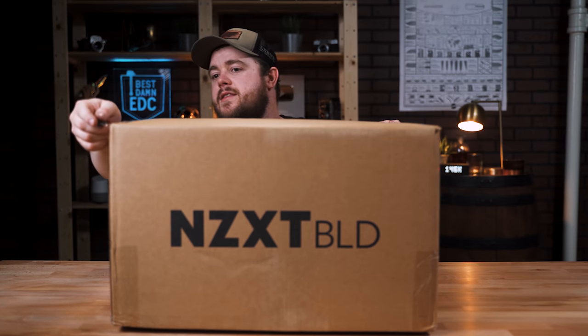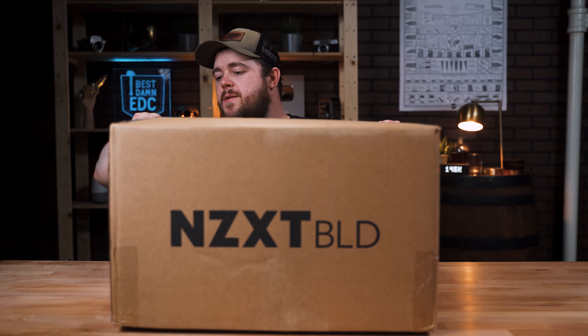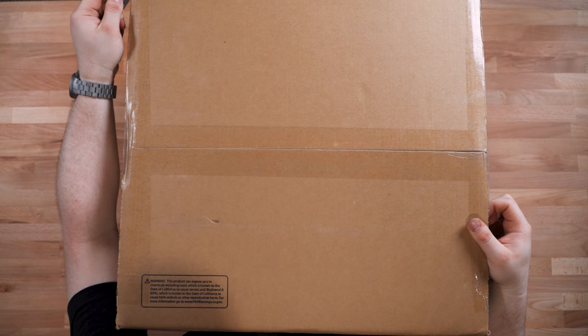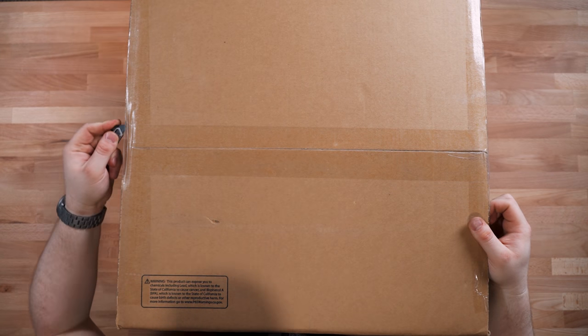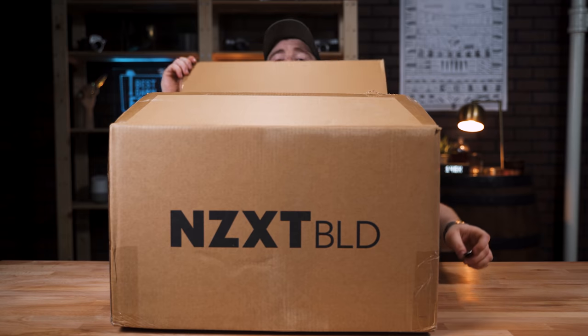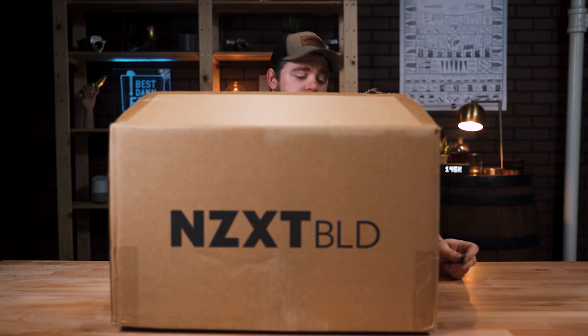Honestly, cannot wait for this. I've been waiting. I ordered this like three to four weeks ago — a month ago, I don't even know at this point. It's been a long time. I'm going to have to stand up.